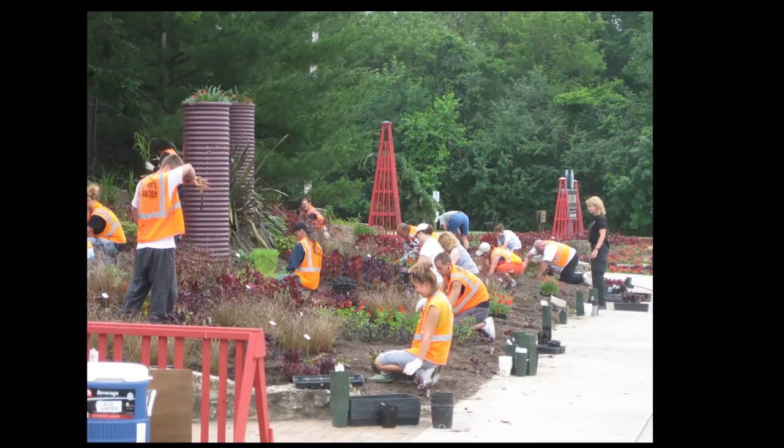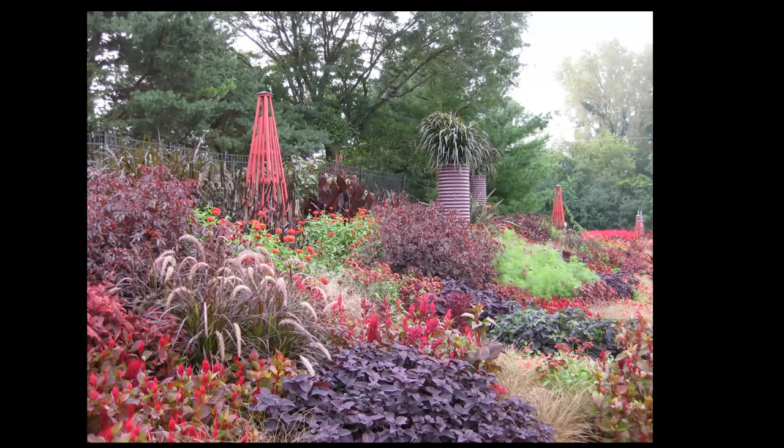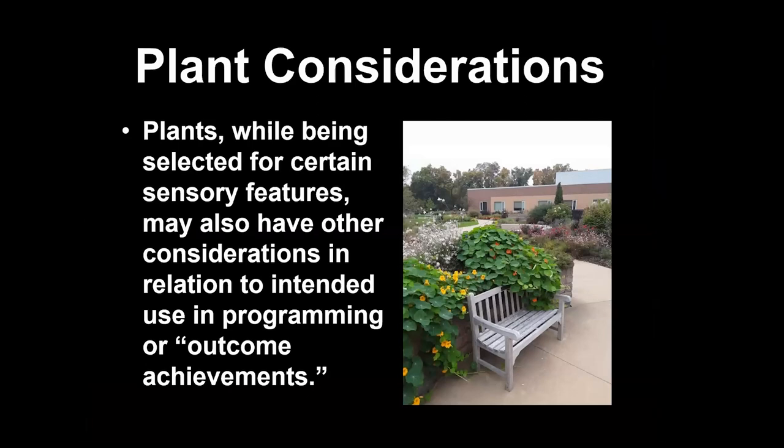We also divided perennials and worked with RECAP programs — essentially prisoners doing community service in lieu of short jail sentences or larger fines. What was amazing: in the orange vests, about 40 of them, with different motivation levels and gardening skills. We got them out in this space and I said, 'Come back in about three months and see what you did.' That red theme at Rotary Gardens years ago was a result of those 40 people working together. With plants, we go for beauty, but they may also have other sensory features — tactile engagement, fragrance — that relate to some of our outcome achievements.